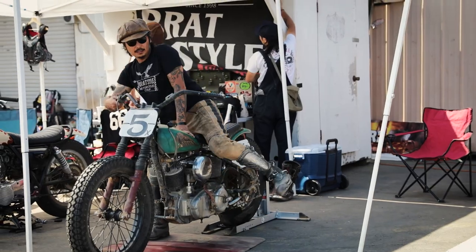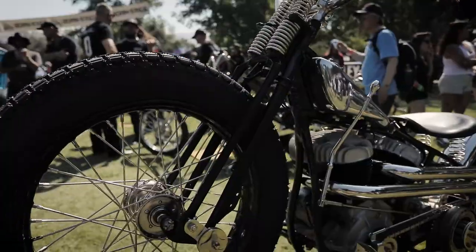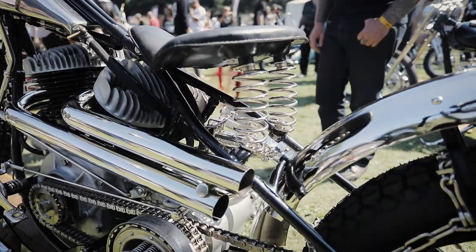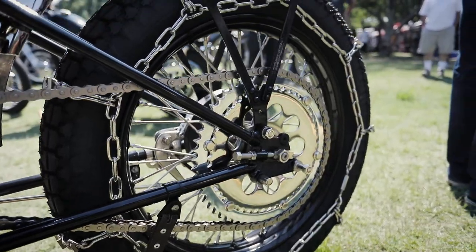We're giving out, for the second time, the Coker Tire Firestone Award. It's going to go to a bike that we picked — one that showcases our tires really well, but we also look at the build and how the design fits in with the tires and the selection of tires that the builders picked.